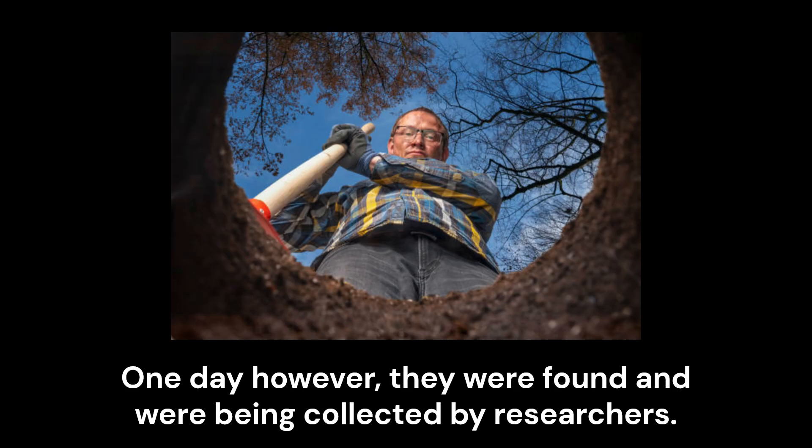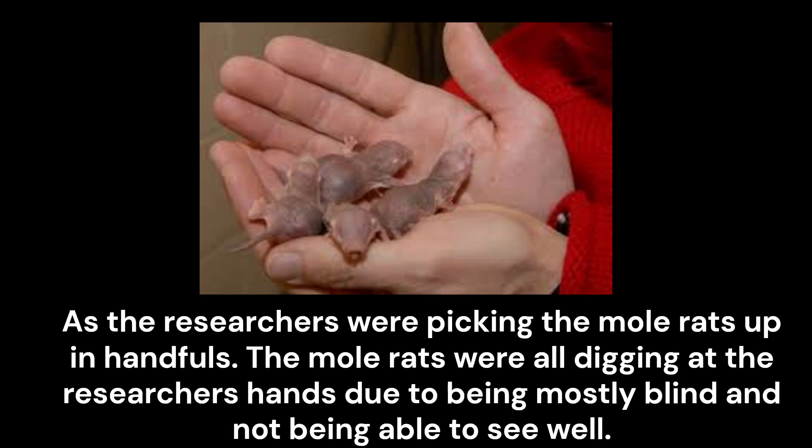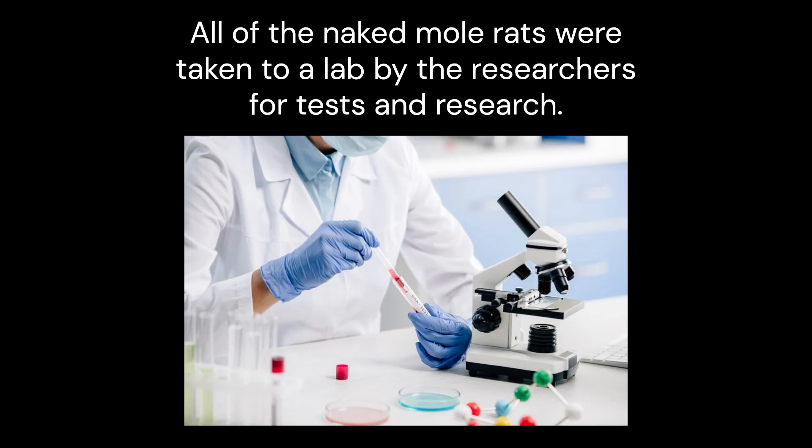One day, however, they were found and were being collected by researchers. As the researchers were picking the mole rats up in handfuls, the mole rats were all digging at the researchers' hands due to being mostly blind and not being able to see well. All of the naked mole rats were taken to a lab by the researchers for tests and research.